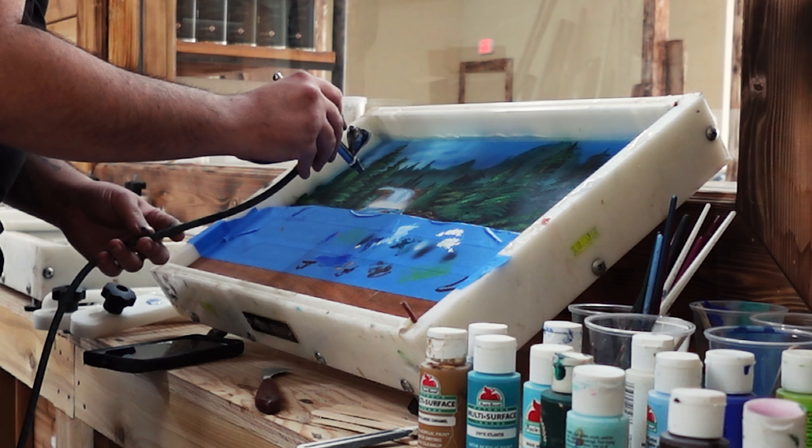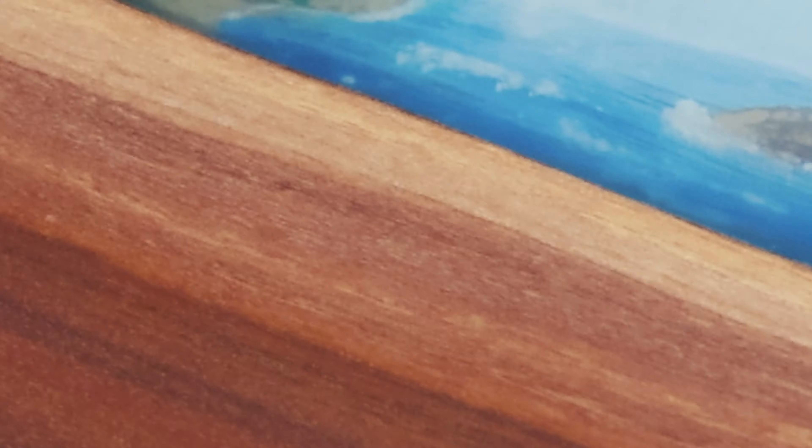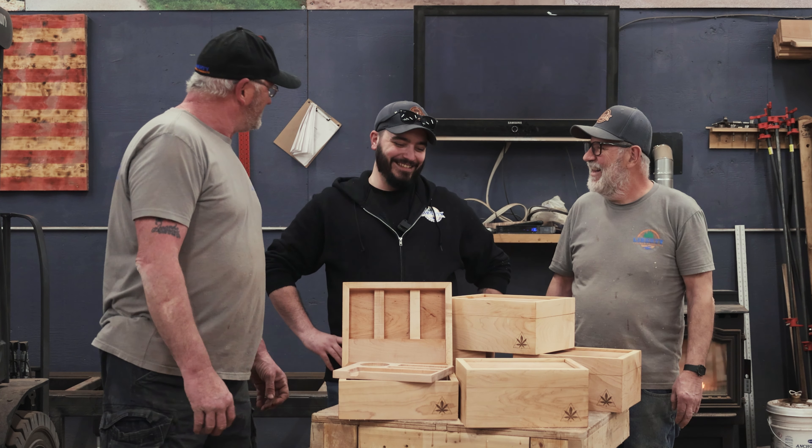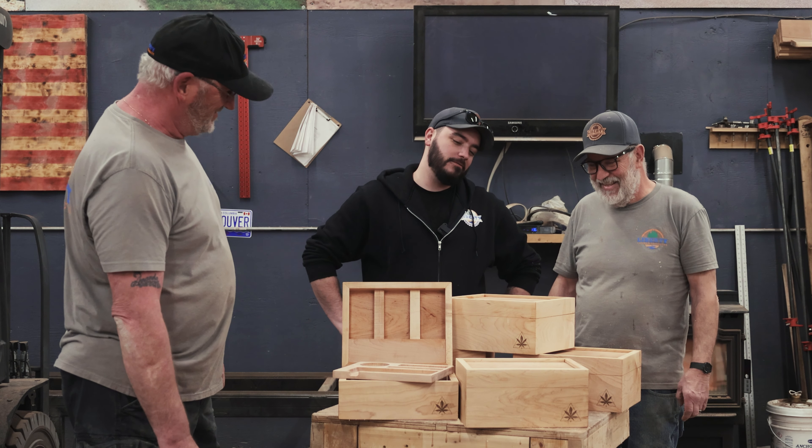We have an artist in-house — Sean, who is an amazing artist. He does amazing paintings. We have quite the group of characters here as well.